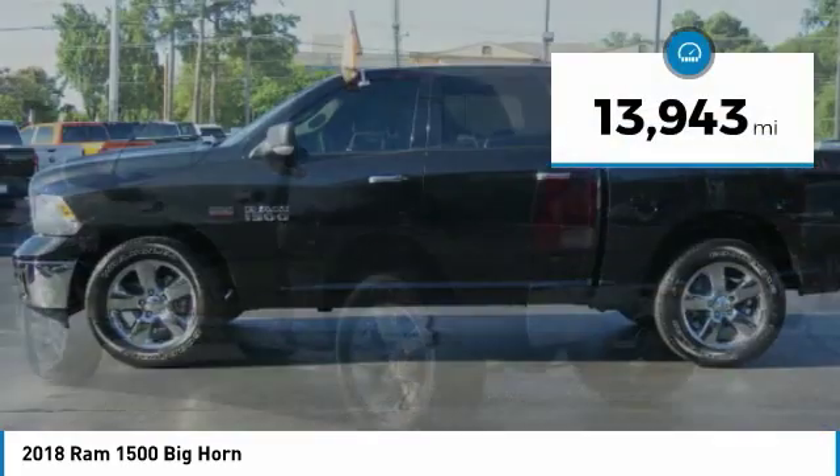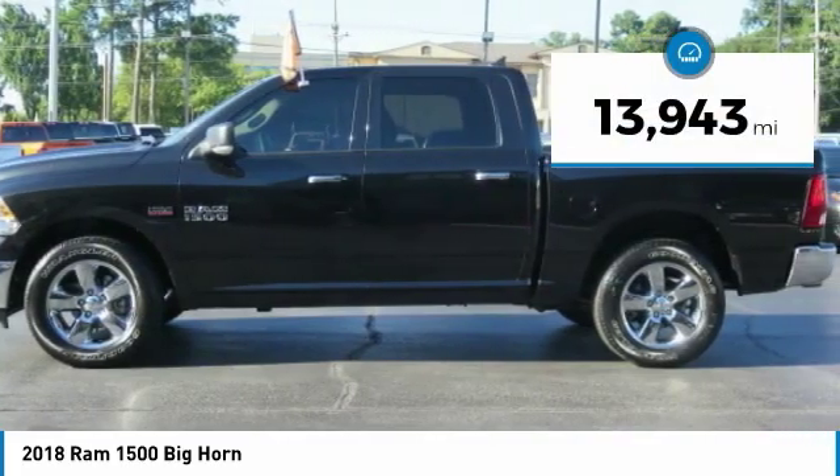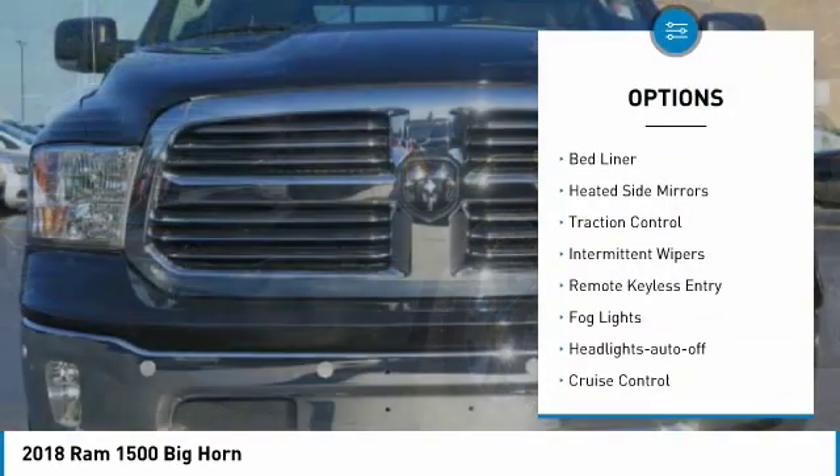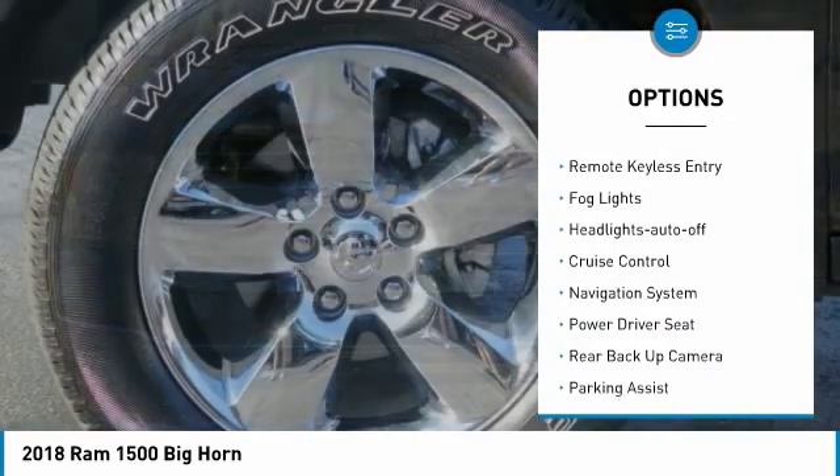This vehicle has less than 15,000 miles. Here are some of this vehicle's great options: towing package, tow hitch, bed liner, heated side mirrors, and traction control.